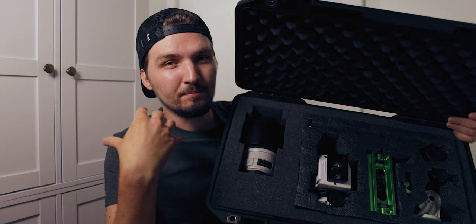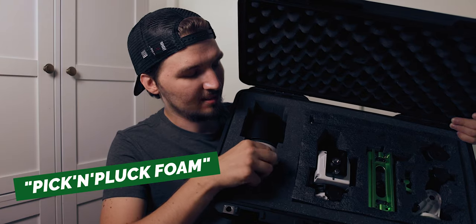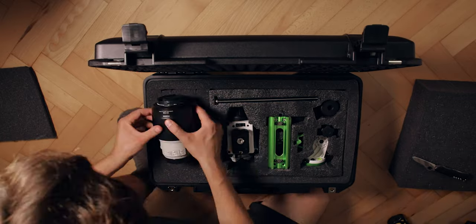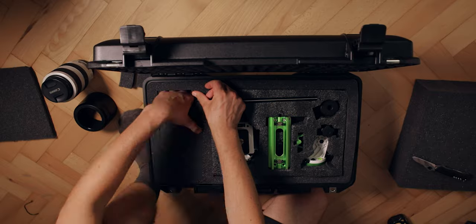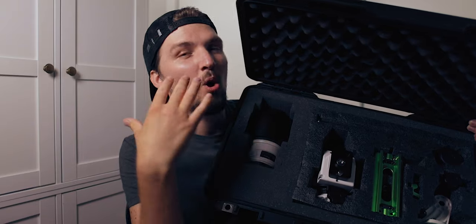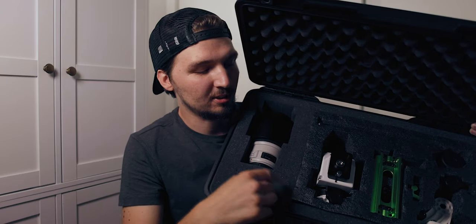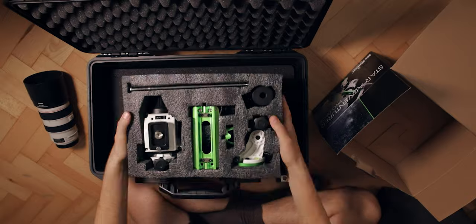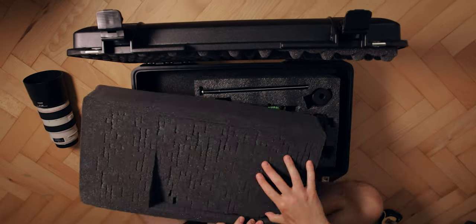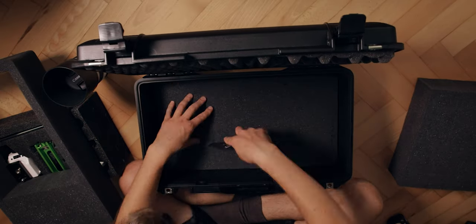The box is filled with what they call pick-and-pluck foam — it's basically foam made of little squares that you can pick and pluck as you want to create any shape to accommodate your equipment, whether it's a lens, a microphone, a gimbal, a telescope, or a camera. What I did was take out an entire rectangle from those little components and jam the pre-cut Star Adventure foam inside, so everything fits nice and tidy.